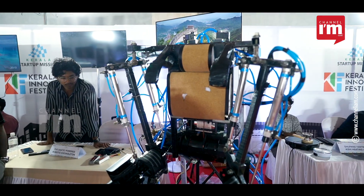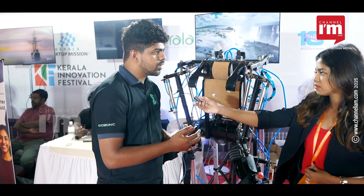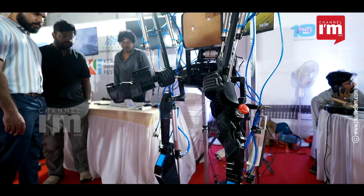We make a medical robotic device basically for helping people who are suffering from post-stroke spinal cord injuries, those type of patients in their rehabilitation. We are majorly focusing on gait pattern rehabilitation on their legs.